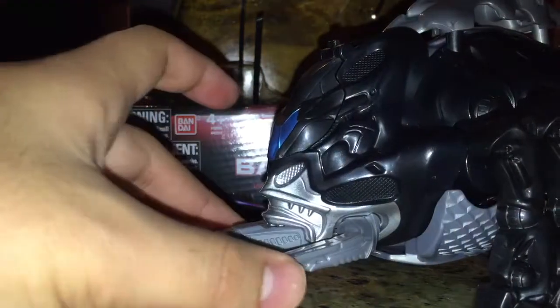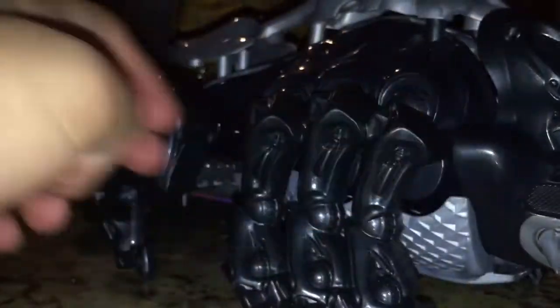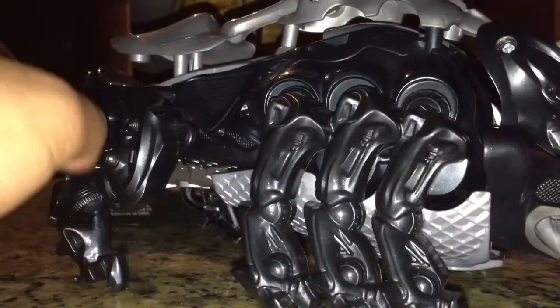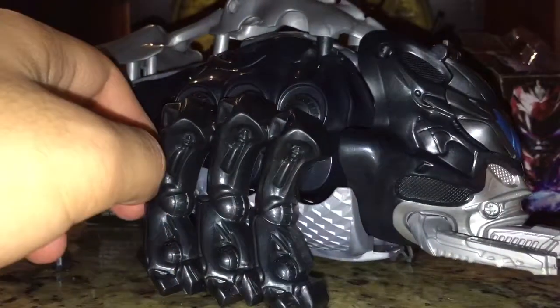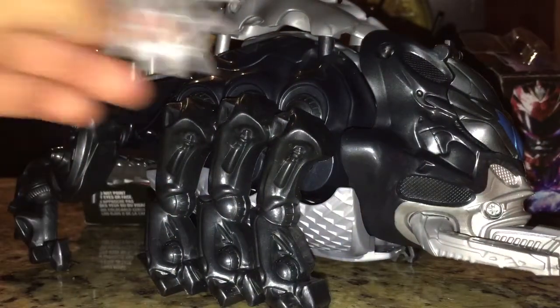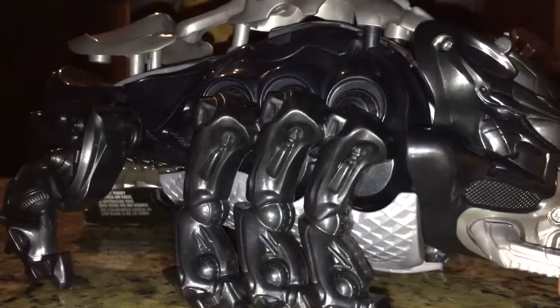This Zord comes off being the oddball of the bunch because it actually has eight legs — it's kind of a mixture between a mastodon and a spider, and I don't know why they made that choice. It's clearly obvious because this is not a net, it's a spider web. You can tell. Maybe that will get explained in the movie, I don't know.